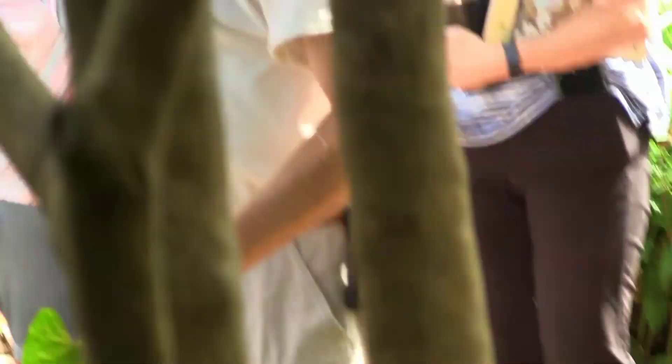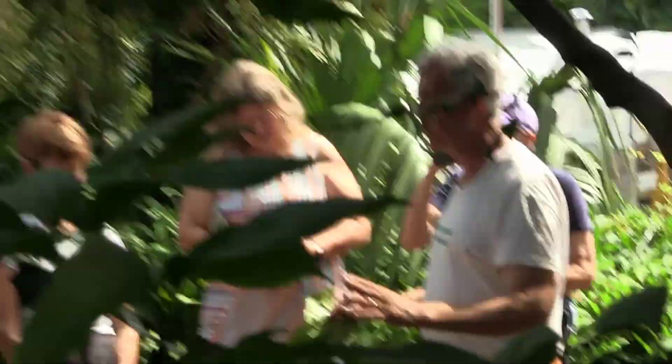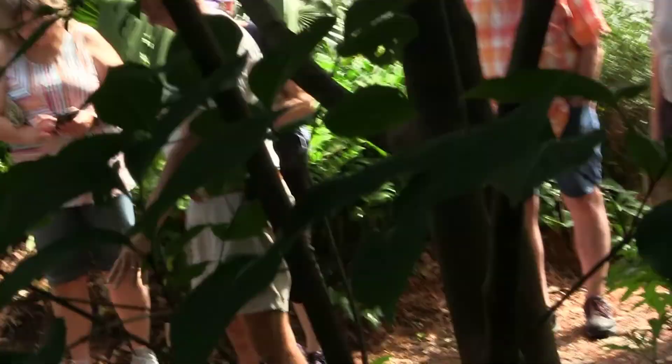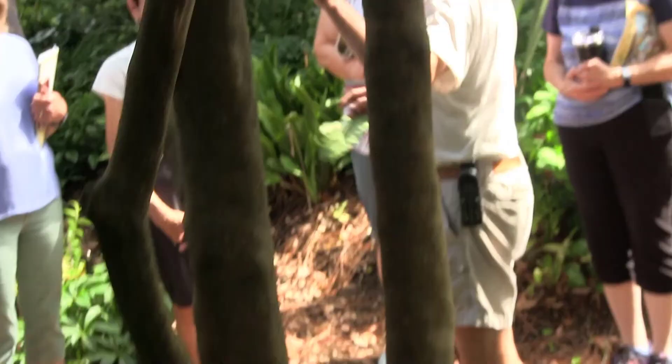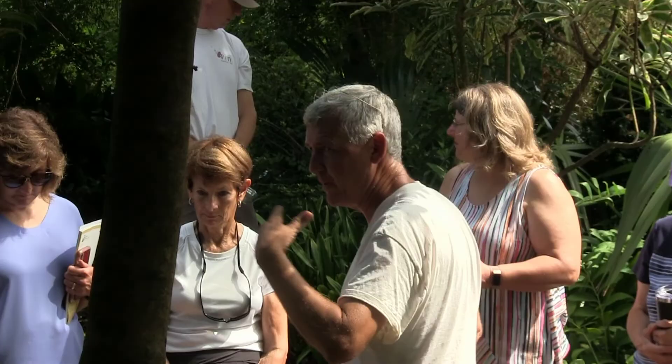Behind you is a pelargonium. Most people have grown pelargoniums, but know them under the incorrect name of geraniums. This is a South African species that is absolutely winter hardy and a woodland plant. It will start blooming in September and October in the woodland garden with typical geranium-type flowers. It's an amazing little plant that people don't think of growing — though it is deciduous.